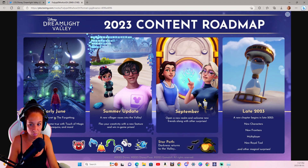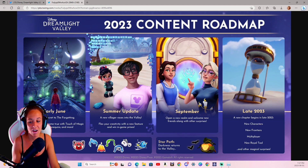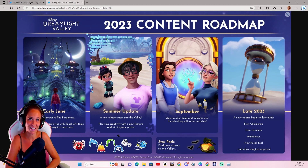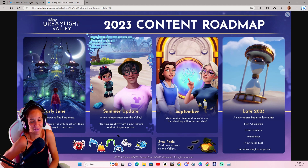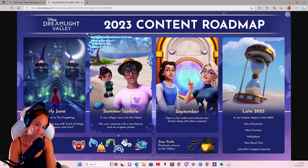For the 2023 roadmap, early June will unveil the secret to the forgetting and bring decorating dreams come true with Touch of Magic furniture, mannequins, and more. Mannequins are going to be a huge highlight for me for fashion in the Valley — I love to change my outfit a lot, and this will be very helpful for displaying outfits in my rooms. We're also getting more houses, though how they'll be laid out and accessed is still yet to be determined. Hopefully we'll know more when patch notes drop in the next couple of days.